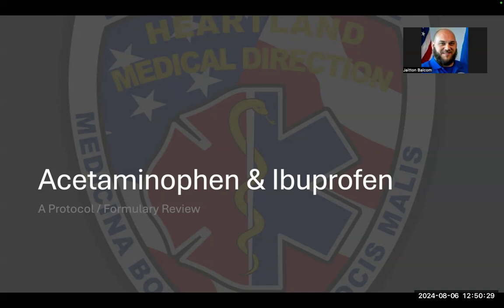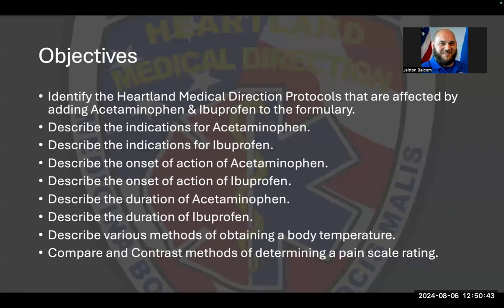You'll see they are acetaminophen and ibuprofen. Both of these medications are readily available over the counter, and today we're going to talk about adding them to protocol and the six different protocols that affects. Objectives include covering those protocols, indications of use for each medication, onset of action, how long they last, different methods for obtaining a blood pressure, and pain scale ratings and why that's important.